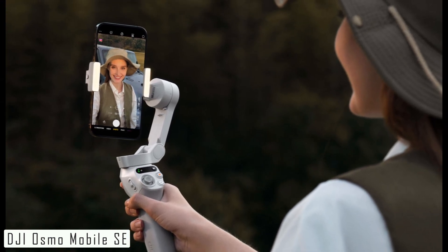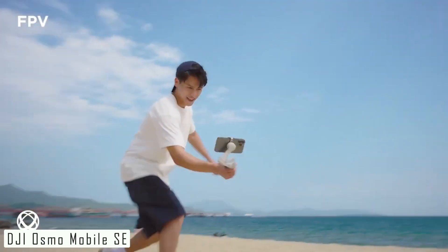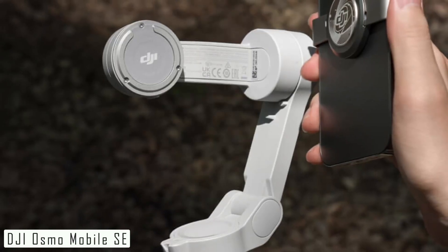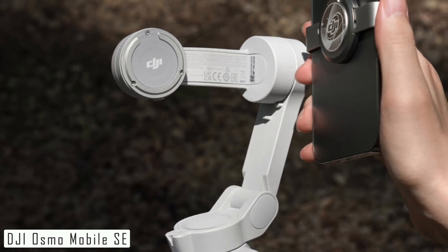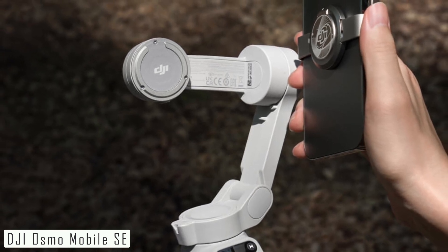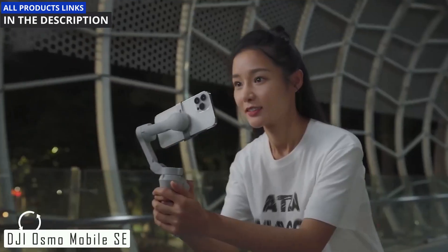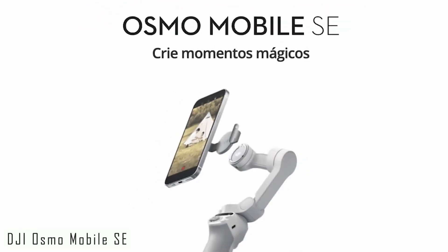Additionally, it offers creative shooting modes like time-lapse, hyperlapse, and panorama, allowing you to unleash your creativity and capture stunning cinematic moments. This gimbal supports most smartphones and is super easy to set up. The DJI Osmo Mobile SE is a must-have for anyone looking to take their smartphone videos to the next level. Click the link in the description to discover more.